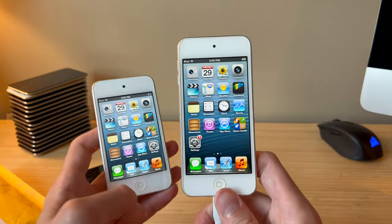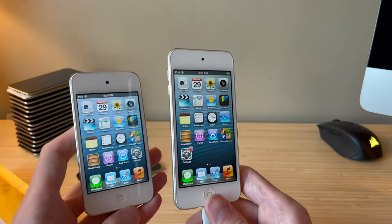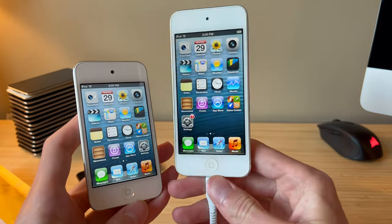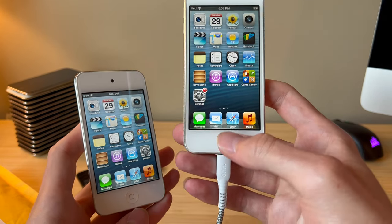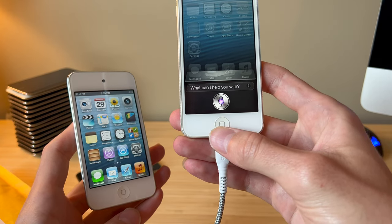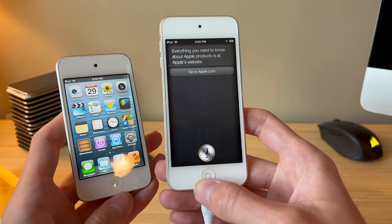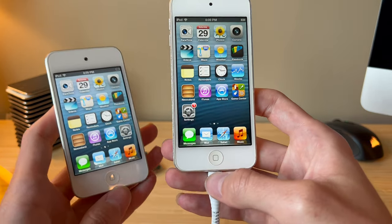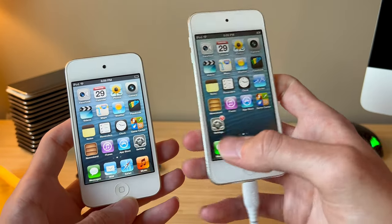The 5th gen introduced the A5 chip, which was a substantial upgrade over the A4. The A5 was a dual-core processor. And this was the first iPod that featured Siri, which is now working. Asked Siri what it thought about the iPod Touch and it deflected to Apple's website. I still can't believe Siri works — for the longest time it has not worked on iOS 6. That is amazing.